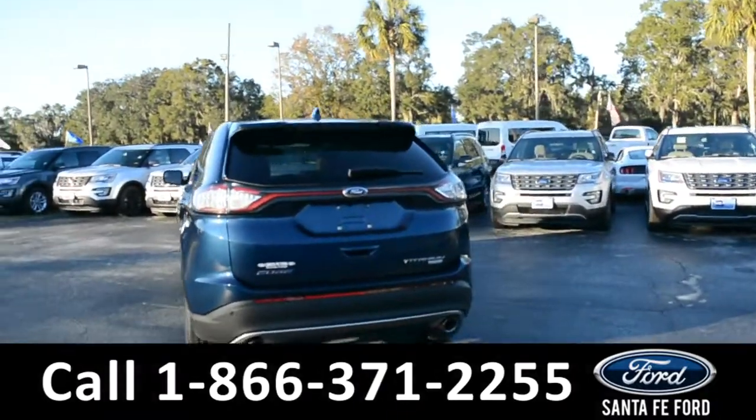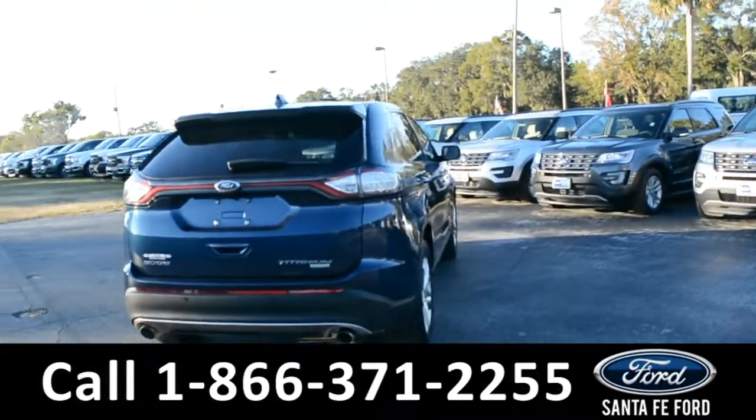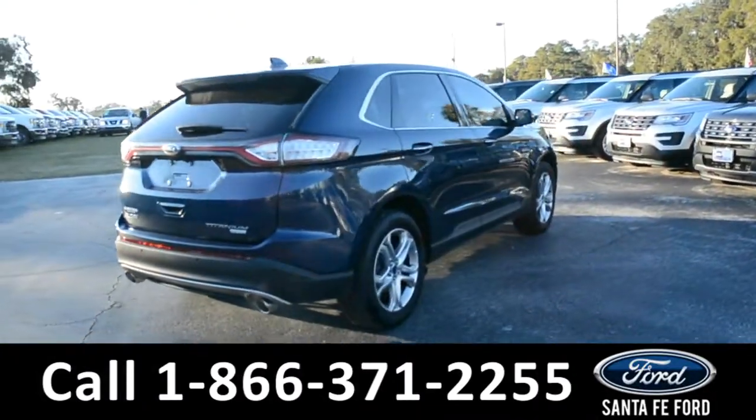For more information on this specific vehicle, please visit our website at SantaFeFord.com or give us a call at the number below.